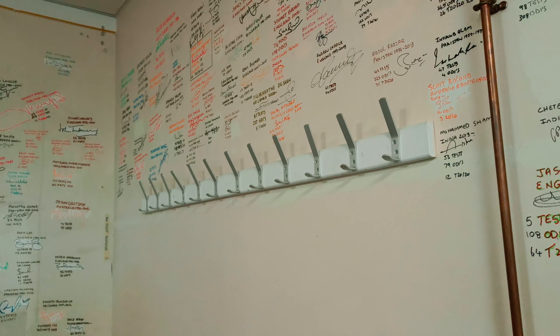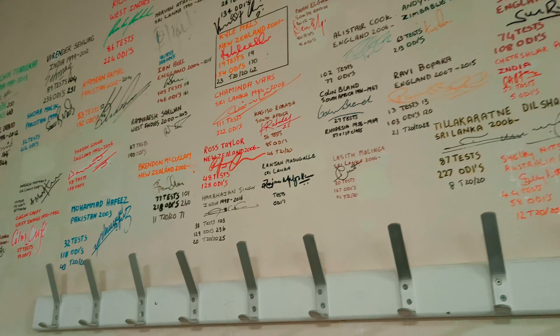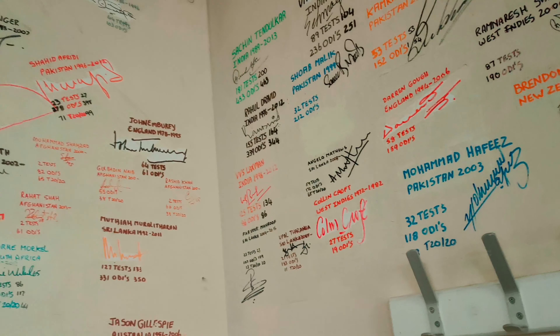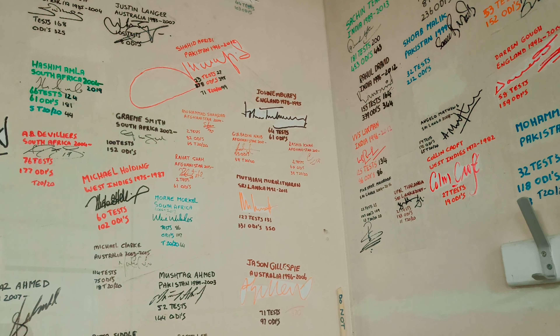This is the visitors' dressing room where the away team sits when they are here on tour at the Oval. You can see the names of players written on the walls — they have signed their names when they came and played here.